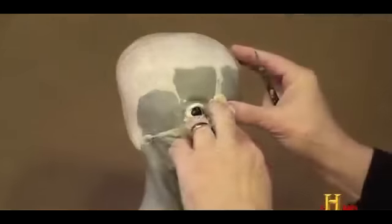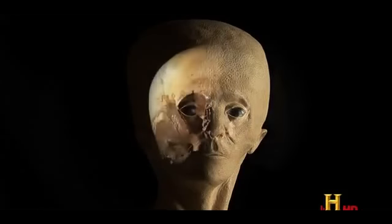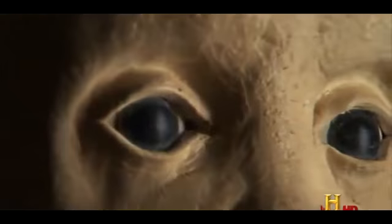When Munz went into the reconstruction, he didn't have any head or face visualized in his mind that he was aspiring to accomplish, and he was actually surprised by the result. The reconstruction reveals a face that does not look entirely human.